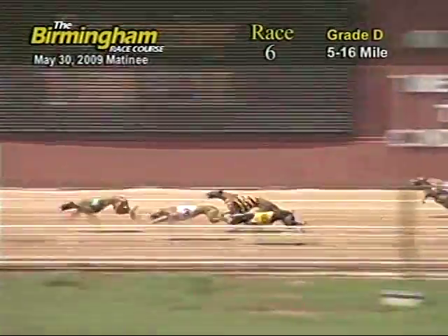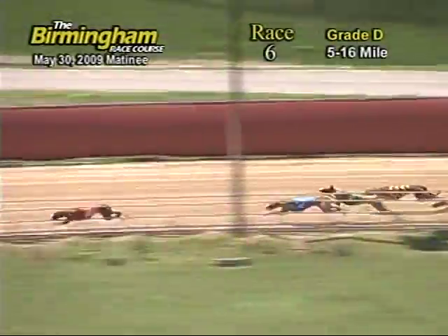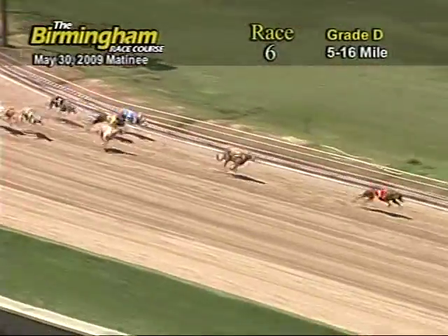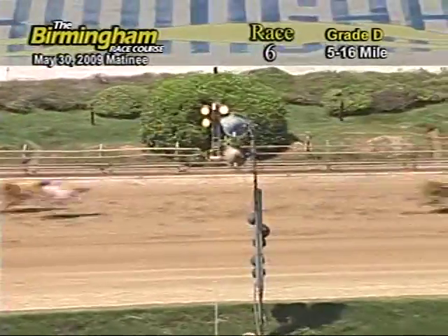As they go in front of the tote board, number 1, Cranky Top Spin holding on to lead on the 2-4-3-8-6-7-and-5. As they go into the final turn, Cranky Top Spin has a lead on the 8-2-and-3. As they head for home, number 1 holding on to lead on the 8. As they go into the wire, it's going to be 1-8-3-and-6.